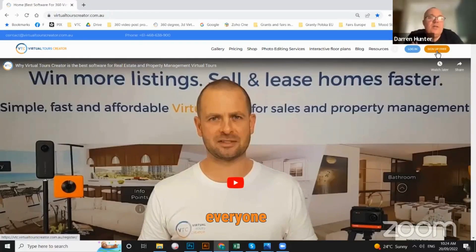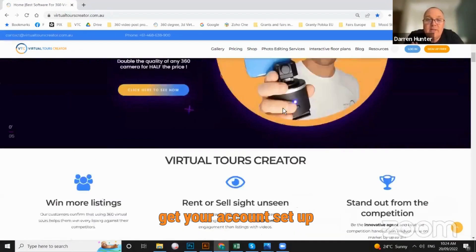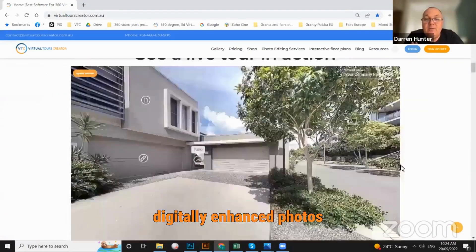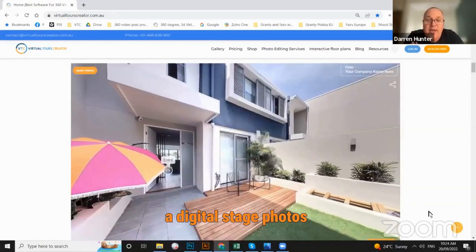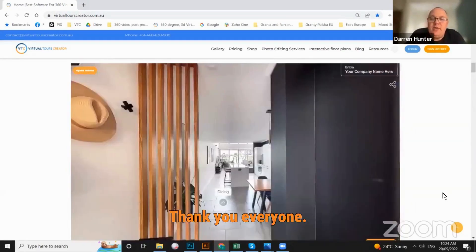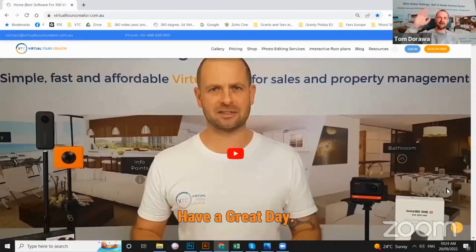Tom, thank you so much. Everyone, get in contact with Tom. Go to virtualtoolscreator.com.au, get your account set up, get going on it, and get digitally enhanced photos, cleaned up photos, and digitally staged photos at a very, very low cost. Thank you, Tom. Thank you, everyone. Thank you very much, guys. Have a great day. Bye.